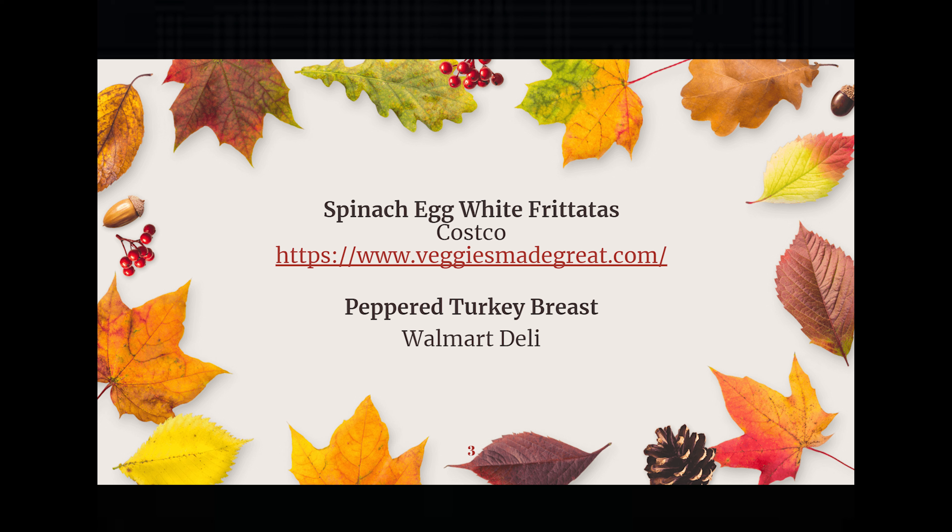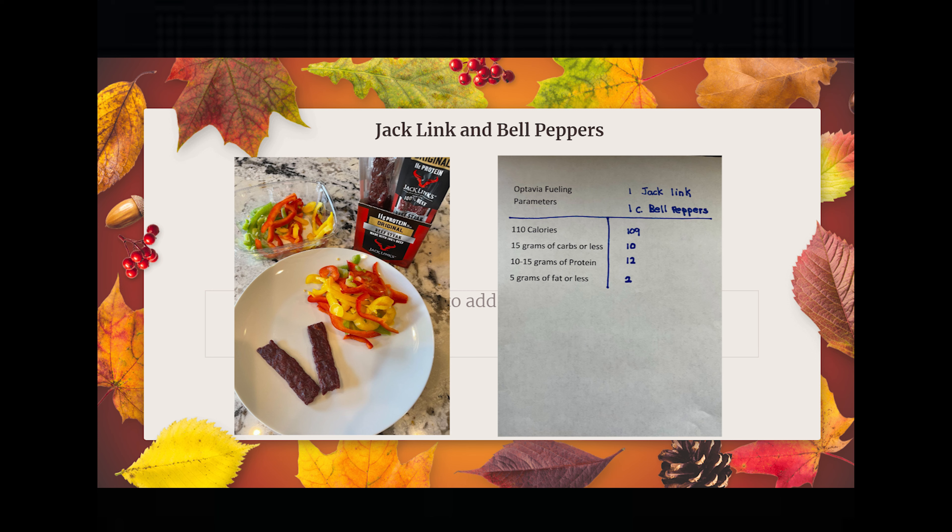You can purchase the spinach egg frittatas at Costco, or go to www.veggiesmadegreat.com to find a location in your area. The pepper turkey breast I purchased at the Walmart deli.